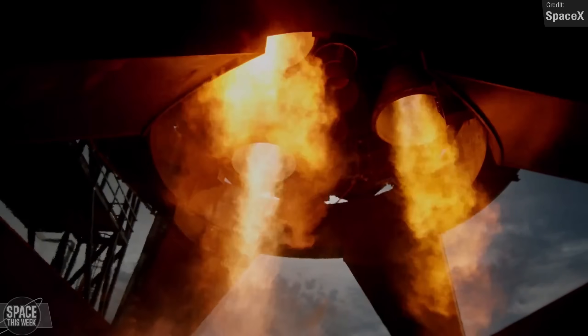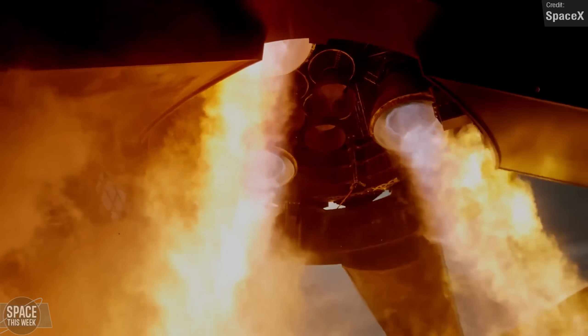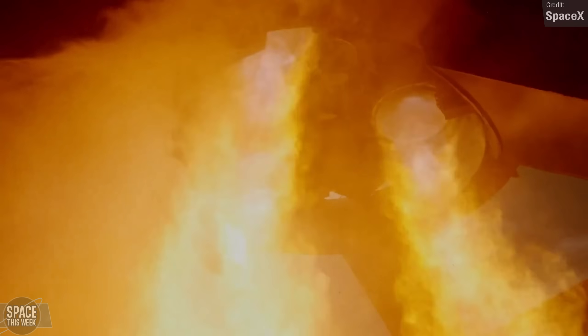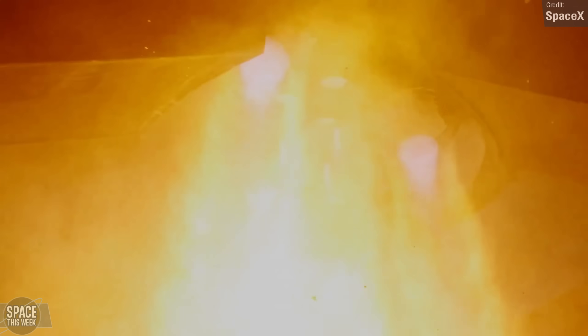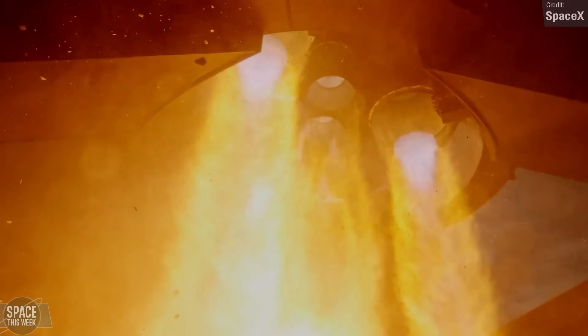SpaceX later released a truly unique view of the test, filmed underneath the vehicle in slow motion. Seeing the three vacuum Raptor engines ignite first, and then about a minute into the slow-mo footage, the central three sea-level Raptor engines blast away too. Hopefully SpaceX will continue surprising us with more interesting perspectives of vehicles during testing, though this one is definitely going to be hard to top.